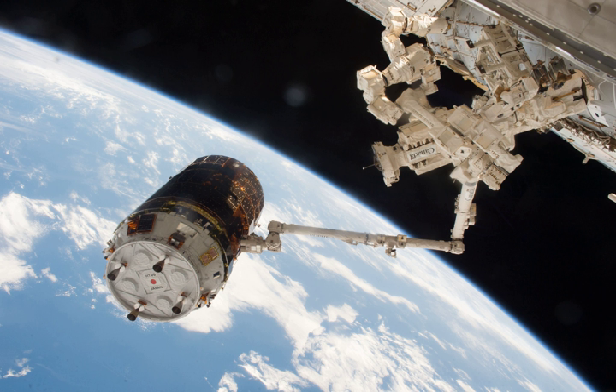After a series of orbital manoeuvres, Kunitori-6 arrived at the proximity of the ISS and was captured by the SSRMS at approximately 10:39 UTC on 13 December 2016. Kunitori was then bolted to the CBM of the Harmony nadir port by 13:48 UTC.